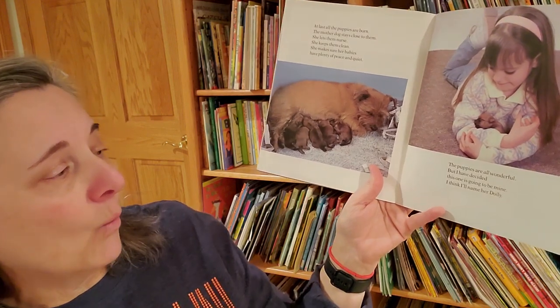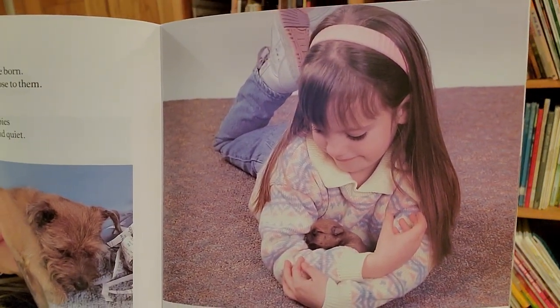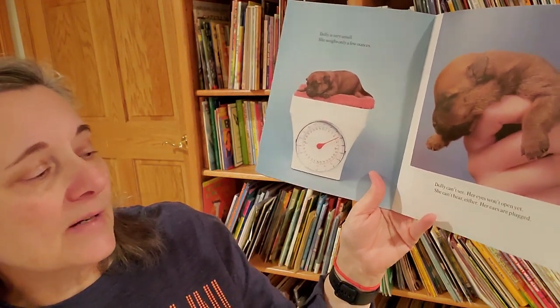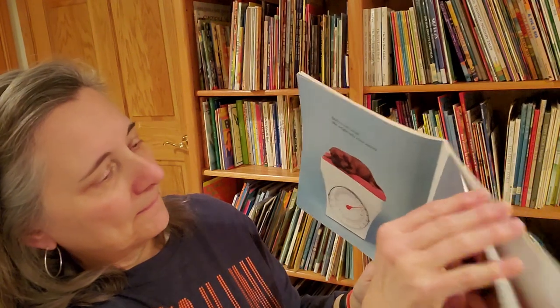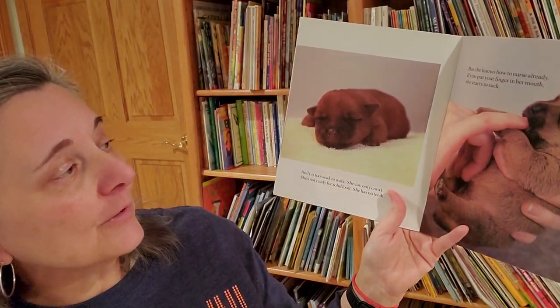The puppies are all wonderful, but I have decided this one is going to be mine. I think I'll name her Dolly. Dolly is very small. She weighs only a few ounces. Dolly can't see — her eyes won't open yet. She can't hear either; her ears are plugged. Dolly is too weak to walk. She can only crawl. She's not ready for solid food. She has no teeth. But she knows how to nurse already. If you put your finger in her mouth, she starts to suck.